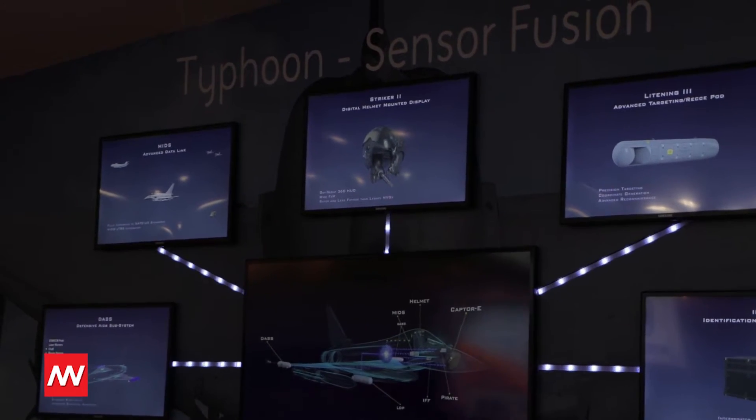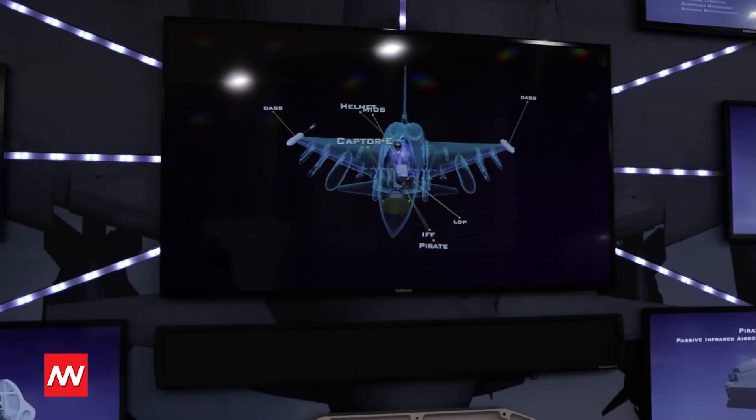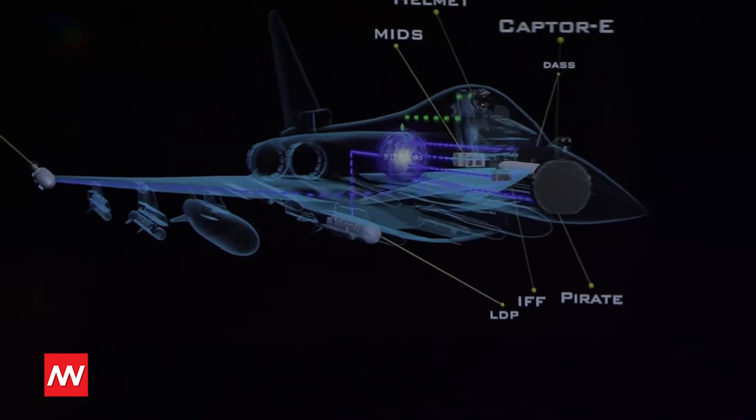If pilots come from a different aircraft, they will find the Typhoon even easier. It's very easy to fly. We made it very high technology, so it's easy — maybe a three-month conversion and you can do all of the basic techniques.